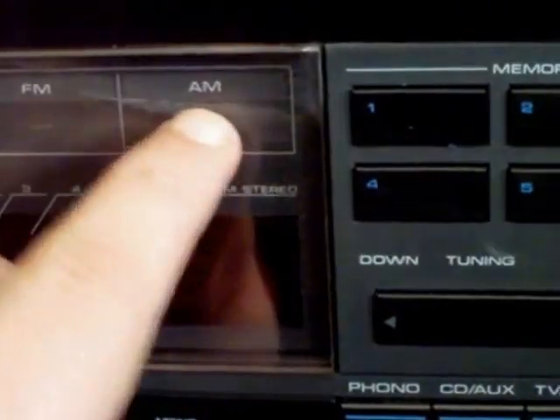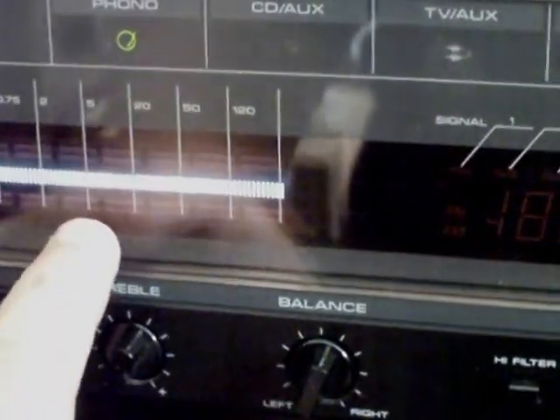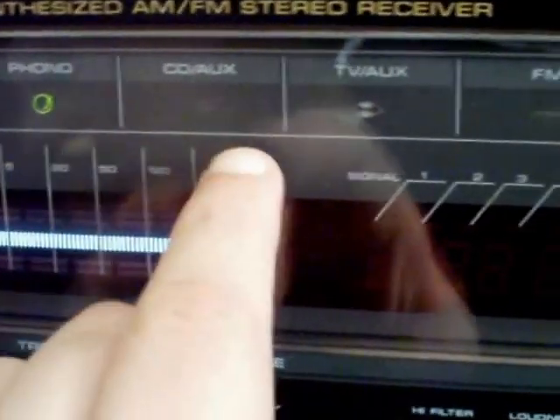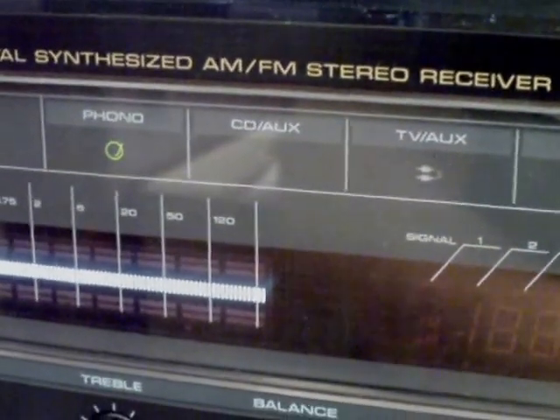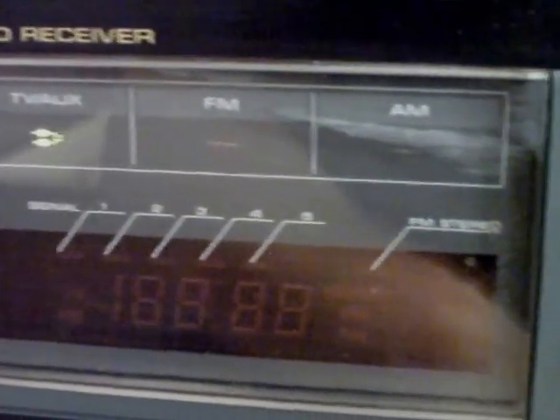There's a big scuff here — something happened to it, but no big deal. Pretty simple layout on the display: you have a power meter, and then an indicator that tells you what input you're switched into. Switching through, you can see phono, CD, auxiliary.